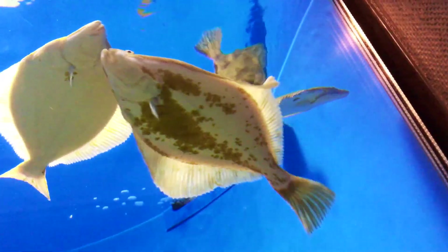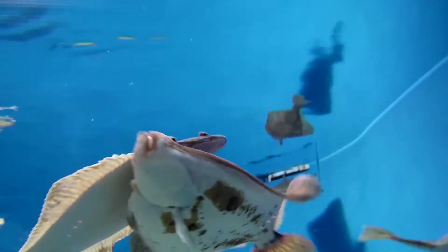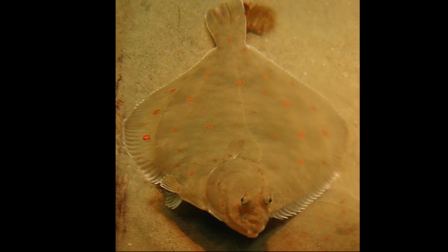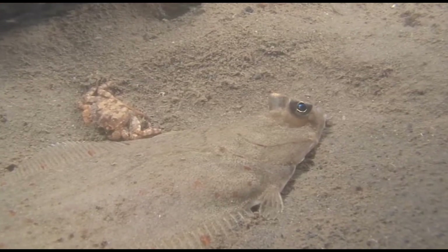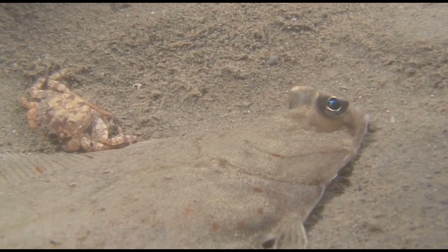Young plaice start life looking like normal fish, swimming upright. But as they grow, they undergo a dramatic transformation. The left eye migrates to the right side, the body flattens, and they must adapt to lying on their side. Smaller, younger plaice often inhabit shallower waters, while larger adults tend to migrate to deeper areas.